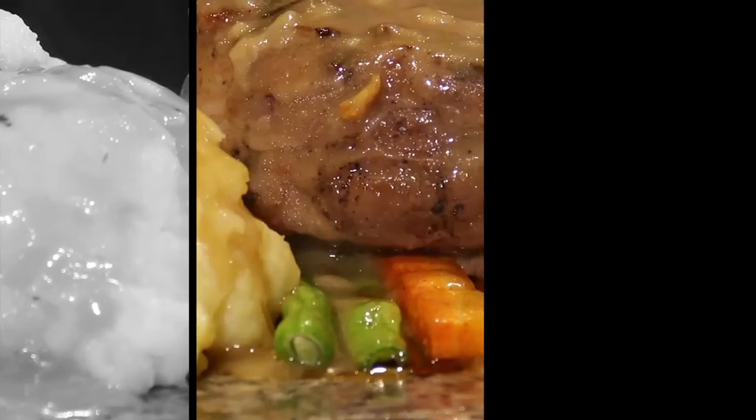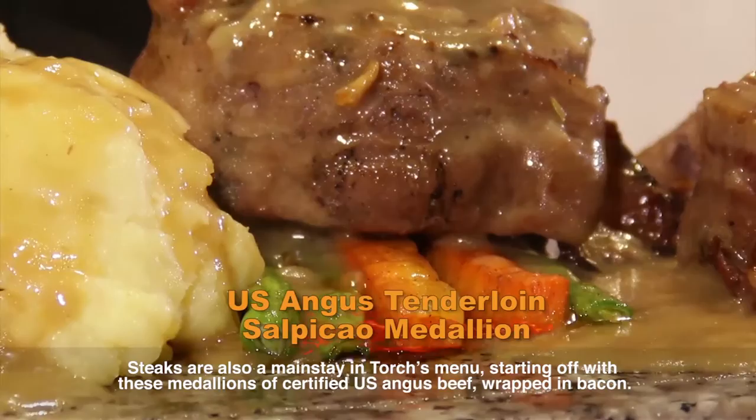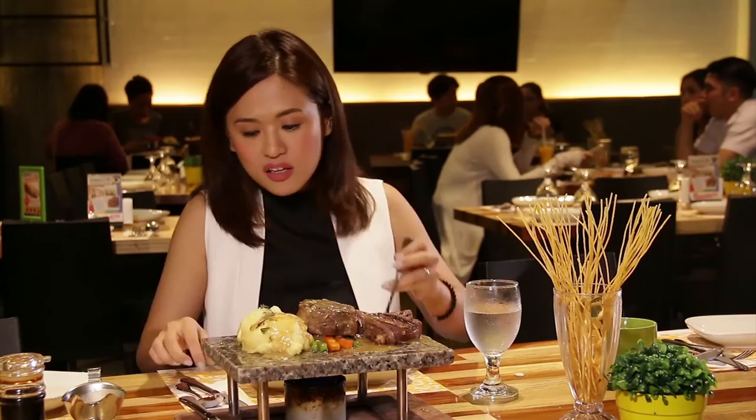For meat lovers, this is their U.S. Angus Tenderloin Salpicao Medallion. Let's pour the sauce. I didn't have a hard time biting at all — the meat was so tender and very flavorful. Actually, I don't think you even need the sauce for it.